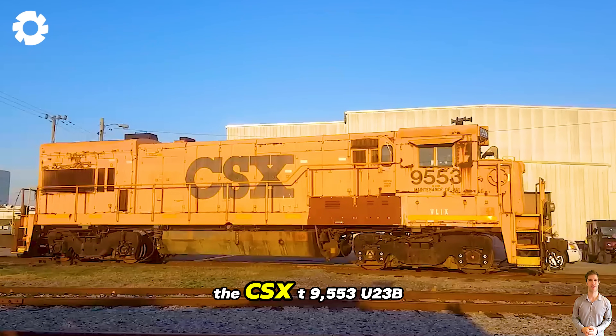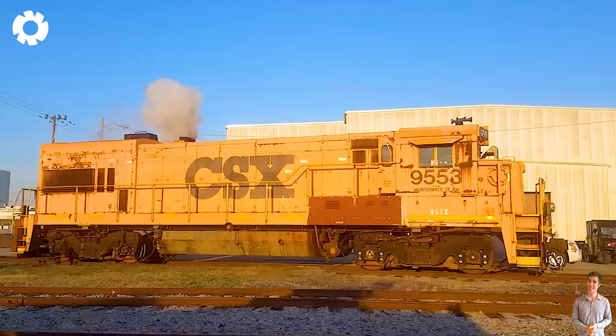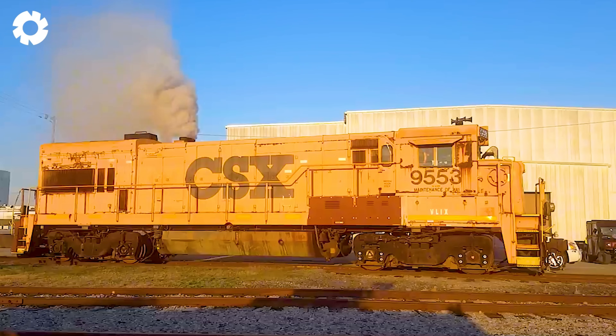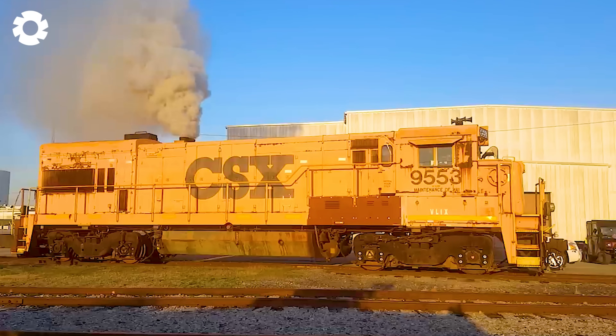The CSXT 9553U23B Excavator is an impressive machine with a powerful engine, capable of cold starts at temperatures as low as 32 degrees Celsius. Equipped with an advanced hydraulic system, the machine operates smoothly and efficiently even in harsh conditions.